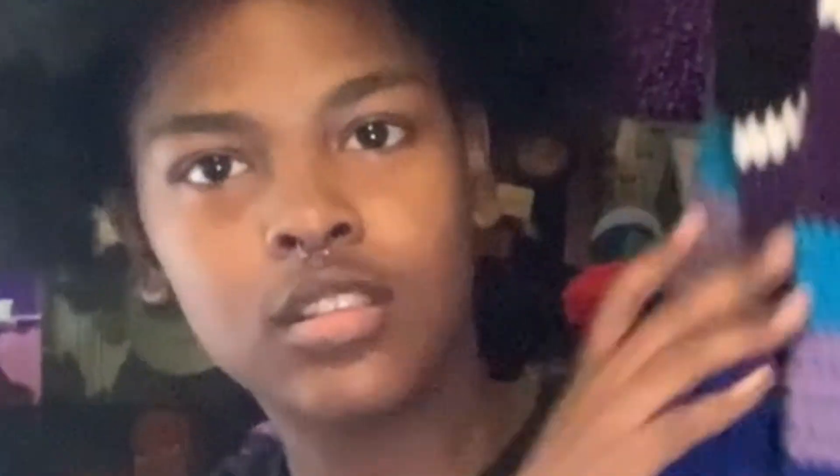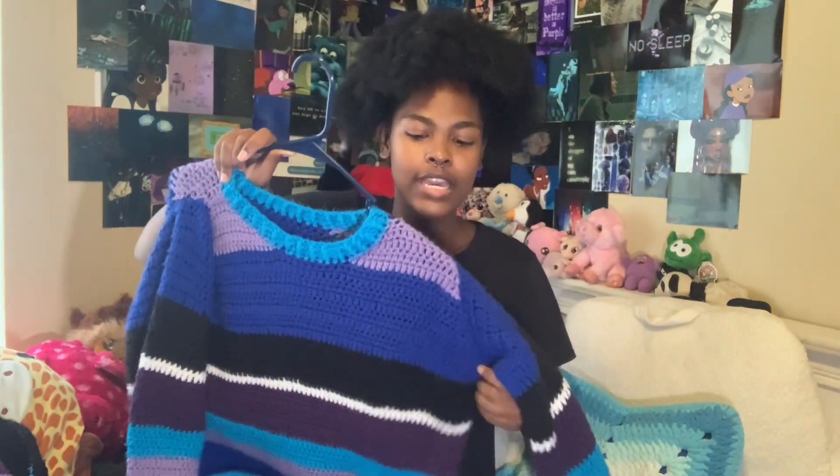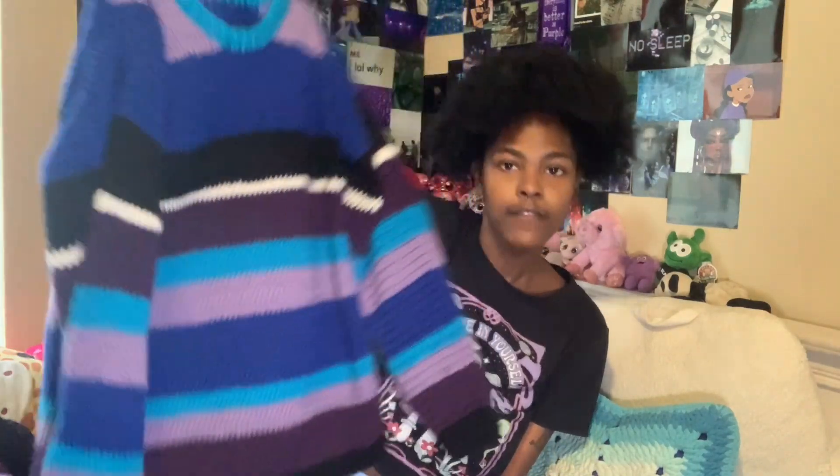The second one I made was this sweater, which I love. I want to rate that first top a six, mainly because of the sizing. This sweater I like — the colors are great — but one problem is the sleeves are a little tight. The way I stitched them together was tricky, but the fit and colors are great. My color scheme is purples, blues, and greens, so a lot of these clothes are those colors.